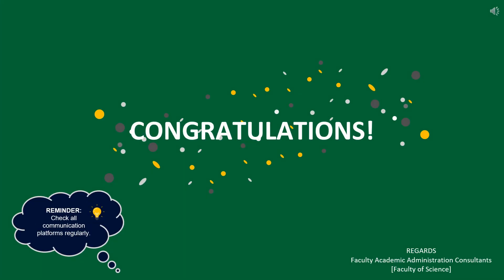Congratulations, your registration is now complete. Please be reminded to check your communication platforms regularly. Regards, your Faculty Administrative Consultants.